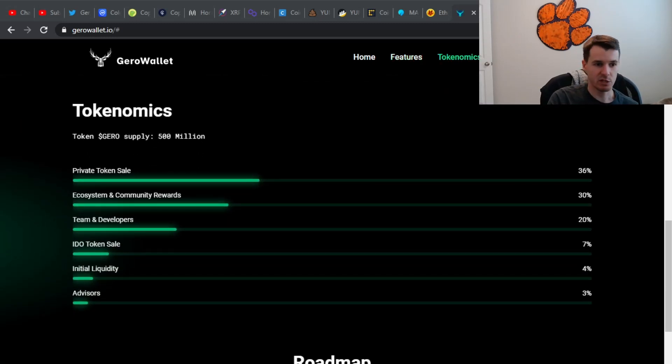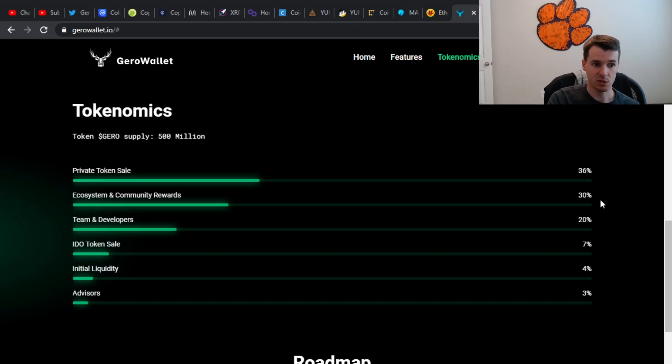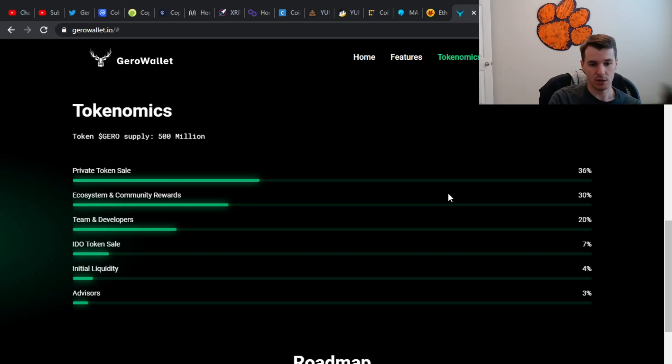Scrolling down a little farther, we do have their tokenomics — 500 million supply. 30% to 36% are going into a private token sale, which I believe has already happened. The ecosystem and community rewards get another 30%. The team gets 20%. They're doing an IDO, which is coming up very soon. 7% going there, 4% for initial liquidity, and some of their advisors get 3%. So there's the breakdown of where all the coins are going.